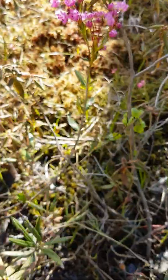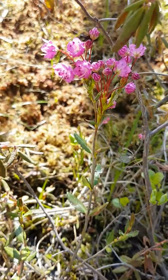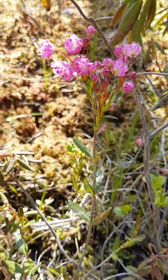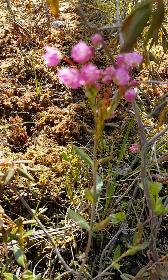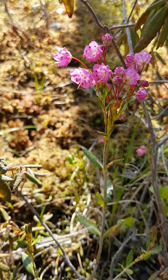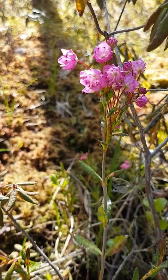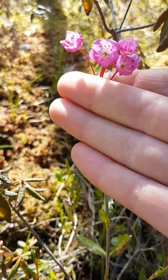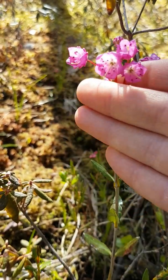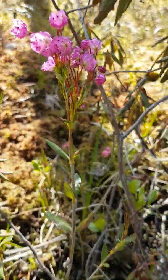A very similar plant growing right next to it in the bog here is our bog laurel. You can see right away the flowers are quite different. They have these more saucer-shaped flowers — your standard flower you'd like to grow in your garden. Very beautiful to catch them this time of year.